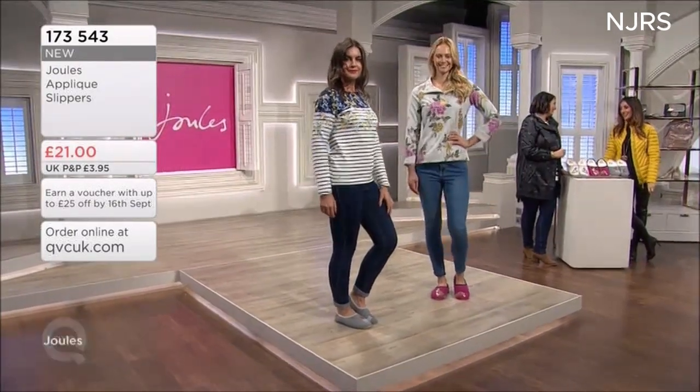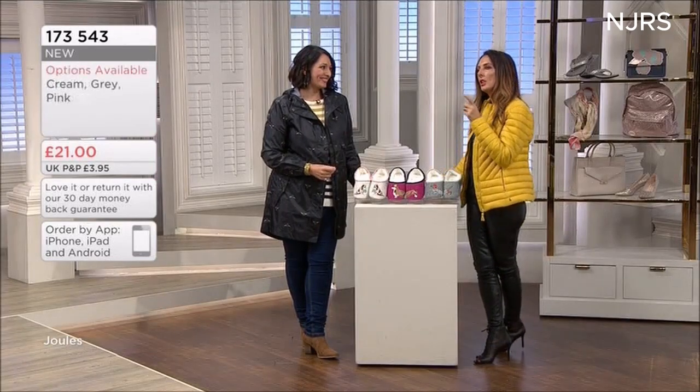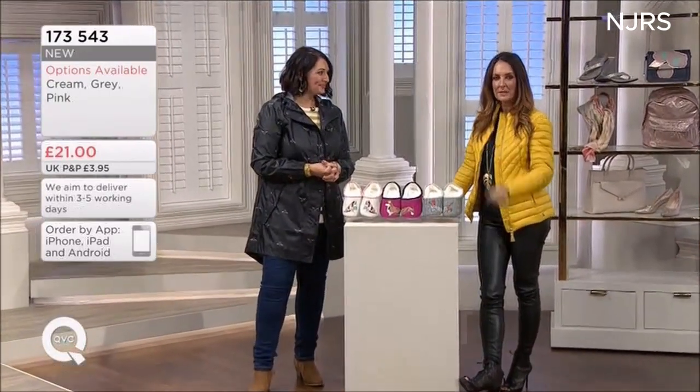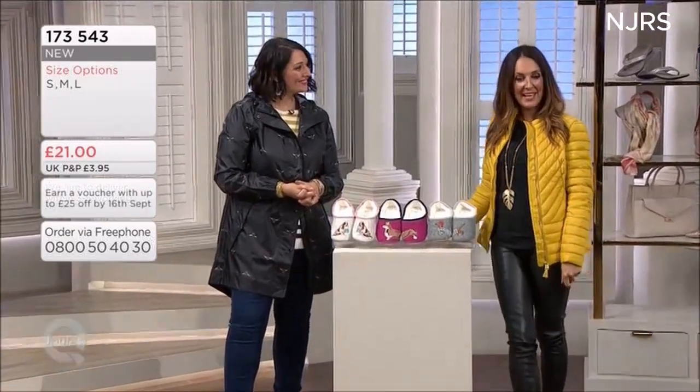Thank you so much, and thank you to our gorgeous girls on the catwalk. Coming up next we've got some bags from Kipling — it's all about personality. That's what we love so much about Jules. Remember you've got your 30-day money-back guarantee.